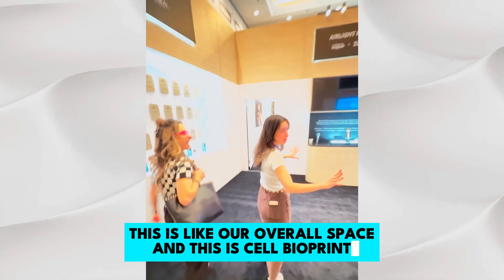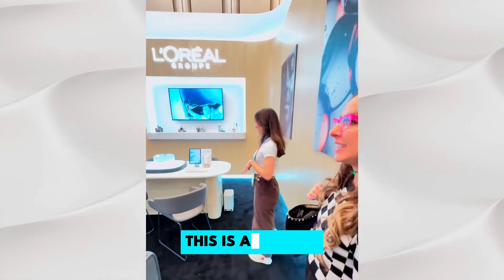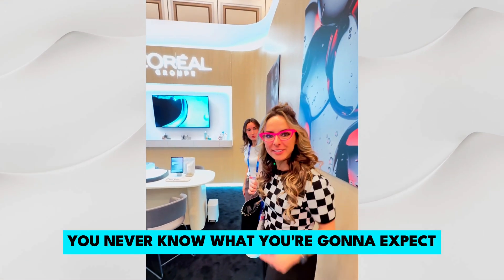This is their overall space and this is Cell Bioprint, which Giv will be talking about. This is amazing — you never know what you're going to expect. It's like walking into Narnia.